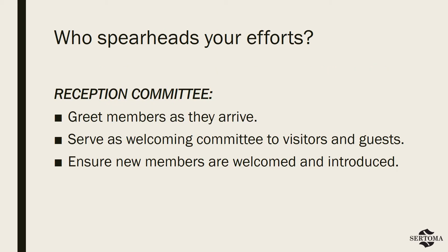Setting that welcoming tone really starts with having the right team in place. Many clubs opt to do that through a formally organized reception committee. This group of volunteers has three primary responsibilities: to greet members as they arrive, to serve as the welcoming committee to visitors and guests, and to ensure that new members are welcomed and introduced to other members. These volunteers are charged with hospitality at every turn, and it should be incorporated into everything that the committee does.